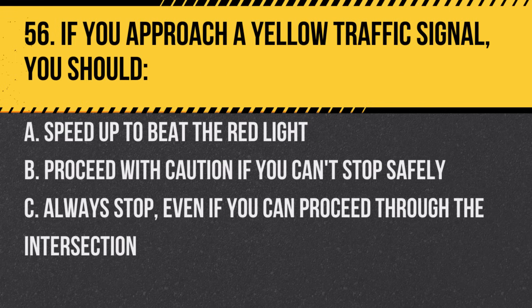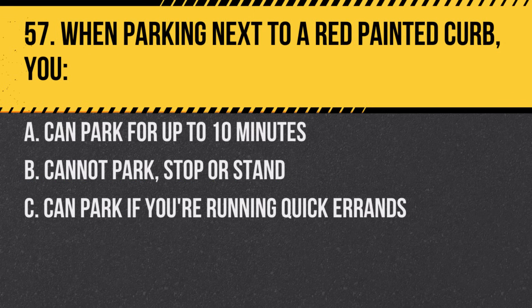Question 56. If you approach a yellow traffic signal, you should. A. Speed up to beat the red light. B. Proceed with caution if you can't stop safely. C. Always stop, even if you can proceed through the intersection. Answer: B. Proceed with caution if you can't stop safely.